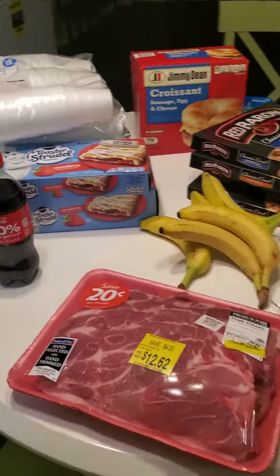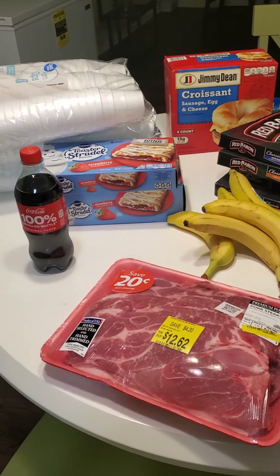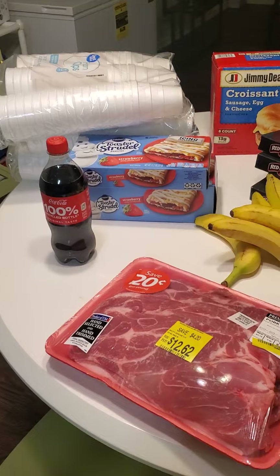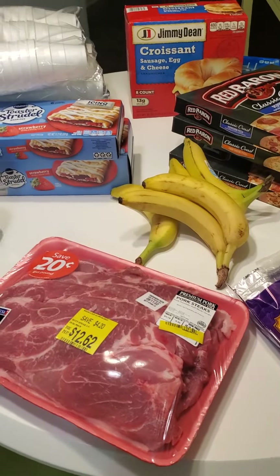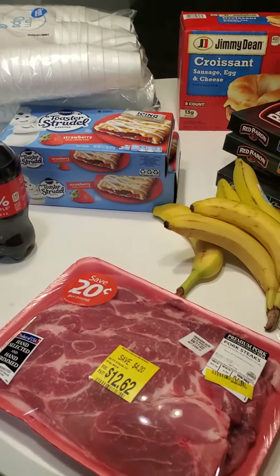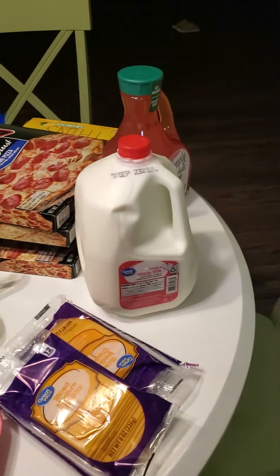But that's all I got today, just a small fill-in haul until the 12th when I'm able to actually go and buy two weeks worth of groceries. Thanks so much for watching. Bye.